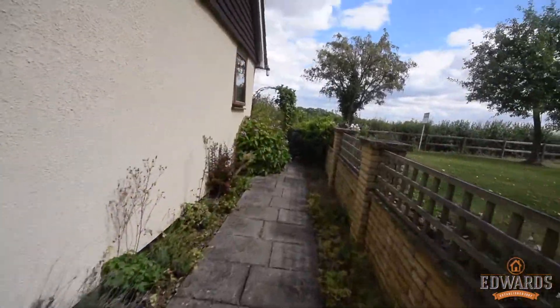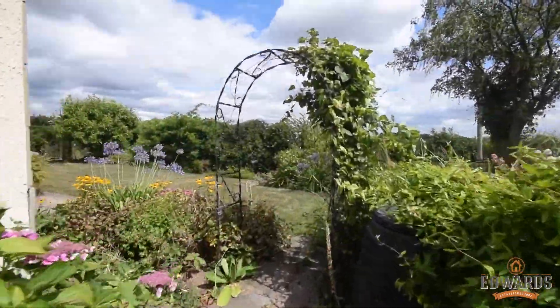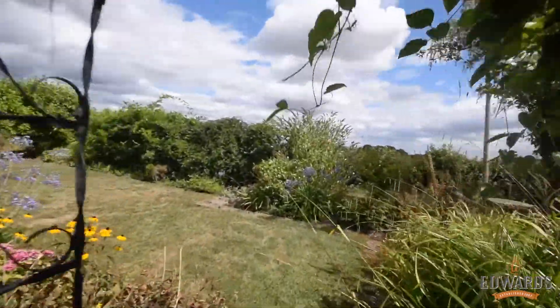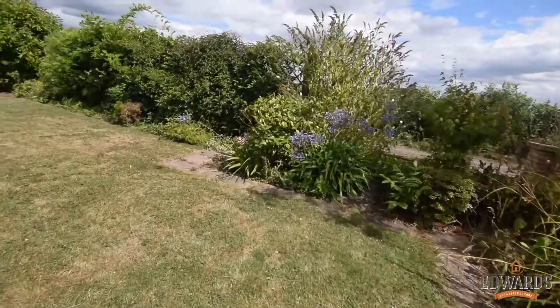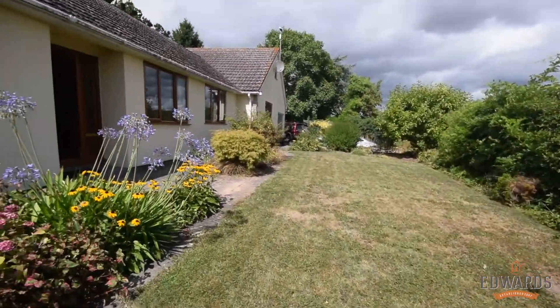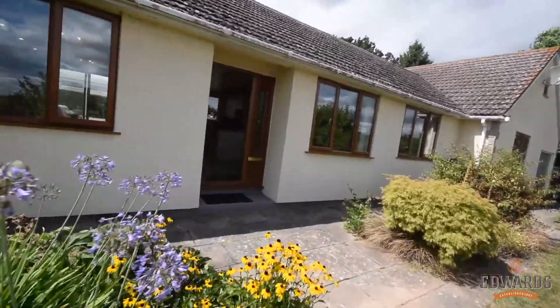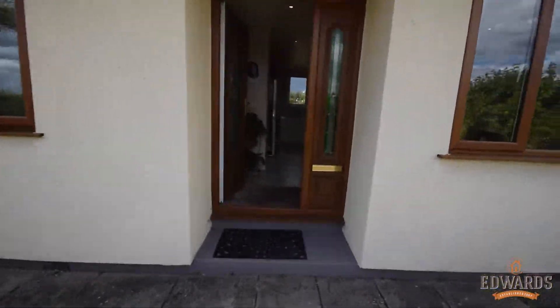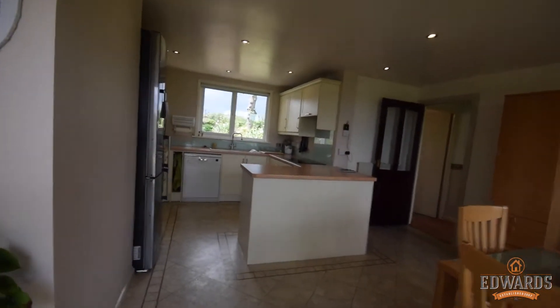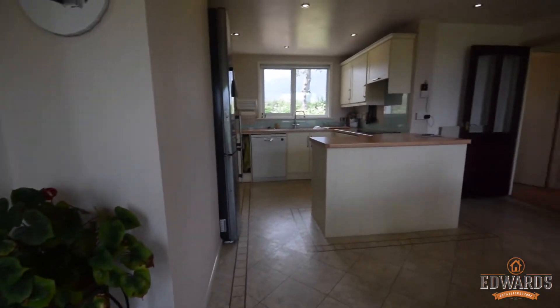I'll just walk you around to the front garden. As you can see, it's a really fresh look now with all of this professional re-rendering that's been done. And you enter into this lovely open plan kitchen diner, which has been all refitted as you can see.